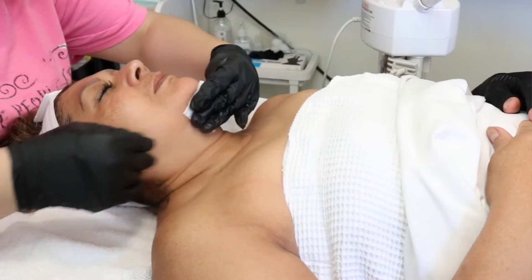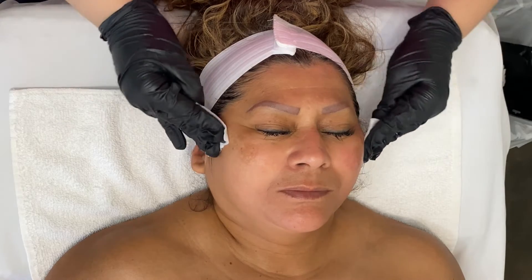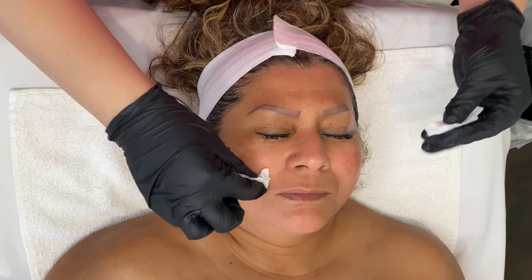Just prepping her skin for microdermabrasion. I use witch hazel for this process — that is what I was taught to use. It acts as a degreaser in a way, making sure that her skin is fully prepped for the microdermabrasion.